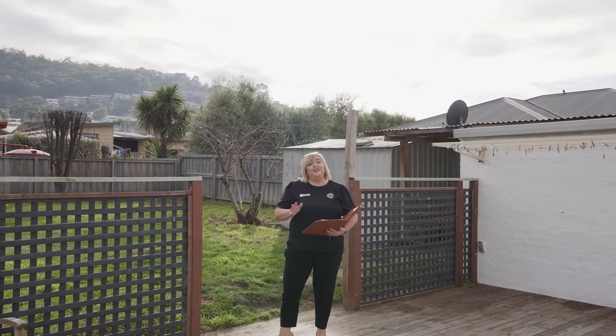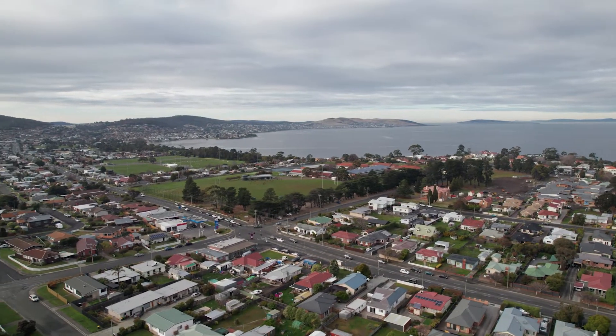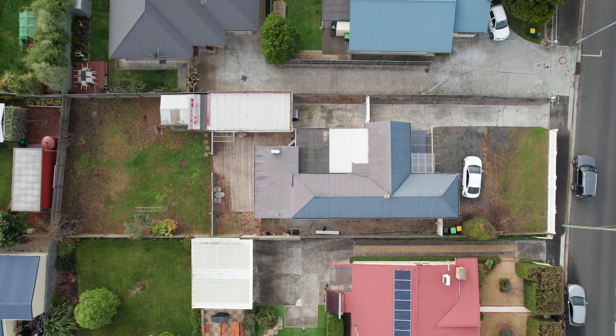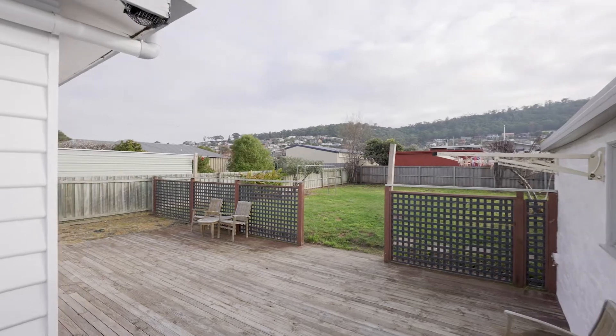This well-positioned property is close to everything and within minutes to shopping centres. Situated on a 797 square metre block with potential to build an additional dwelling, subject to council approval.